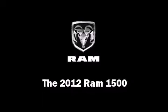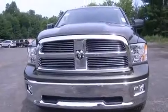It features four-wheel drive capabilities, a durable automatic transmission, and a powerful eight-cylinder engine.